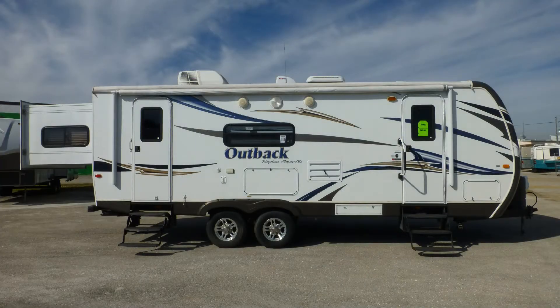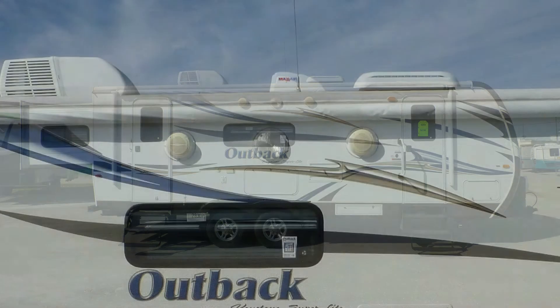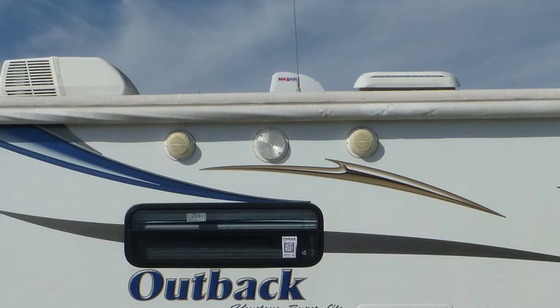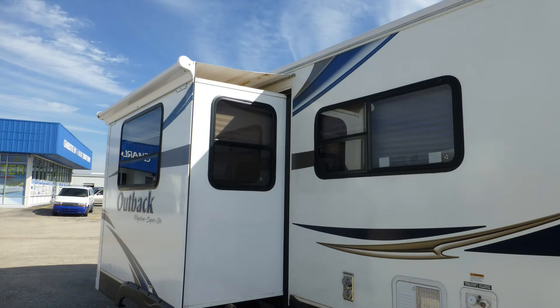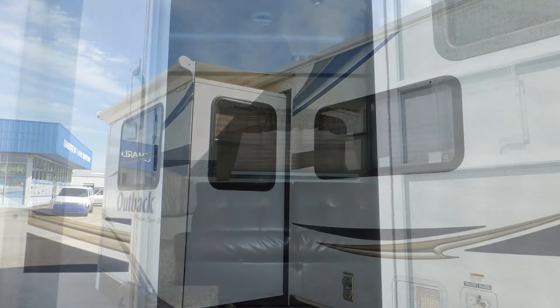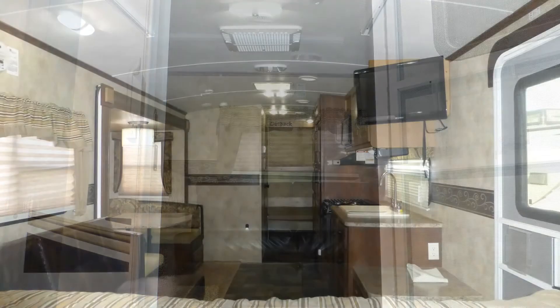An entertainment center with TV hookups and patio speakers makes your patio an entertaining oasis. There's also an outside shower, and the tinted windows provide protection from interior fading.